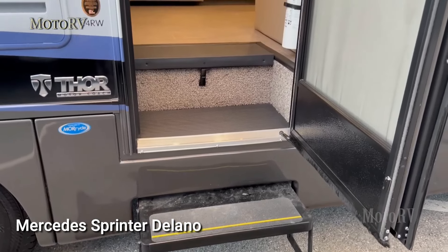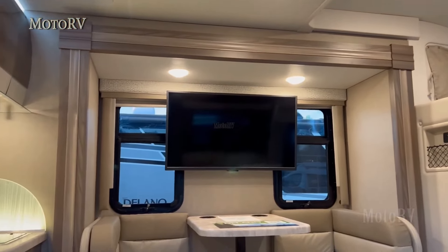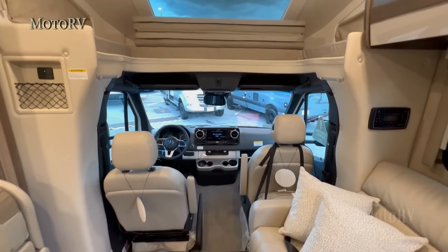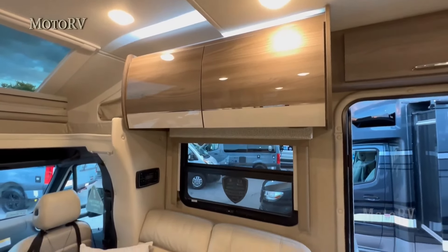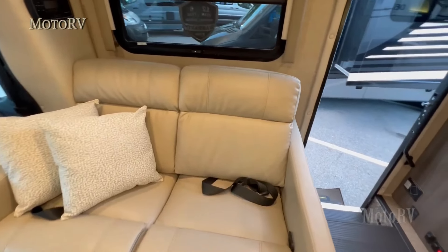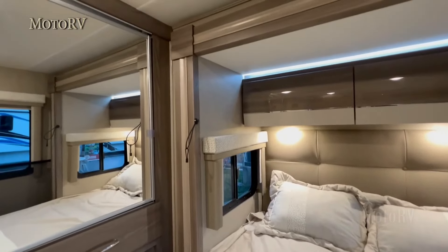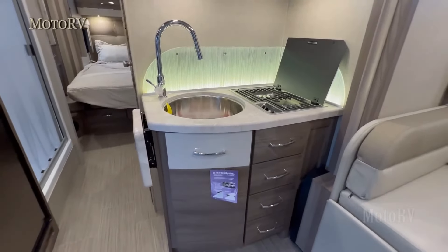Mercedes Sprinter Delano. The 2023 Mercedes Sprinter Delano 24RW motorhome is a Class C motorhome built on the Mercedes-Benz Sprinter chassis. It's a popular choice among RV enthusiasts seeking a small, lightweight, and easy-to-drive motorhome that still offers all the amenities of a larger unit. Featuring a single slide-out, the Delano 24RW has a spacious interior that can comfortably sleep up to five people. The layout includes a queen-sized bed in the rear bedroom, a convertible dinette in the living area, and a cab-over bunk. The fully equipped kitchen includes a refrigerator, stove, oven, and microwave.